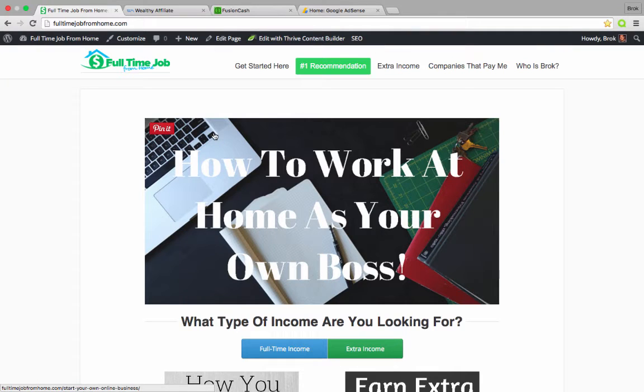Hey everybody, this is Brock with FullTimeJobFromHome.com. Today we'd like to talk about some ways you can make money with your website. Most of you are probably watching this on my Wealthy Affiliate review. Basically what I'm going to show you is the different ways you can make money with a website, and Wealthy Affiliate is going to teach you how to do all of these.